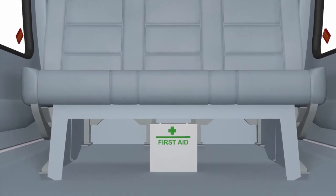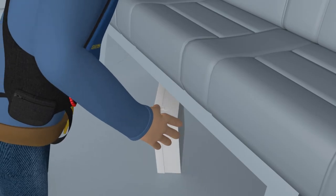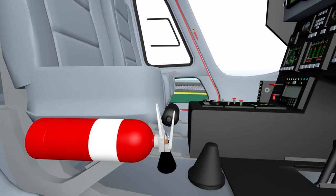There is a first aid kit mounted underneath the front row of seats in the main cabin and should be removed during an evacuation. Additionally, there is a fire extinguisher located on the right side of the pilot's seat in the cockpit.